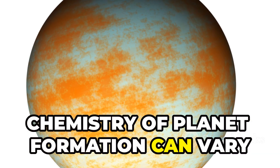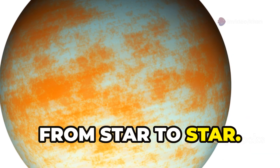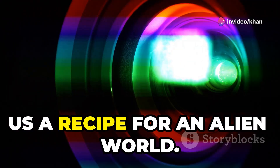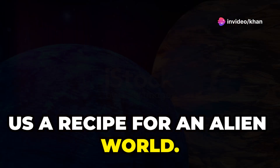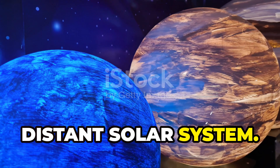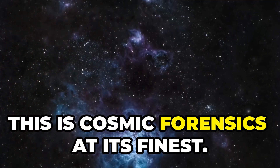It's a subtle but powerful clue: the chemistry of planet formation can vary from star to star. Webb didn't just take a picture — it gave us a recipe for an alien world. For the first time, we're reading the ingredients list of a distant solar system. This is cosmic forensics at its finest.